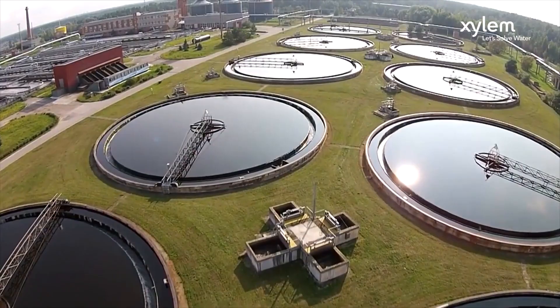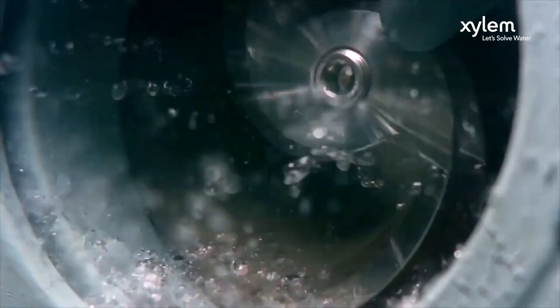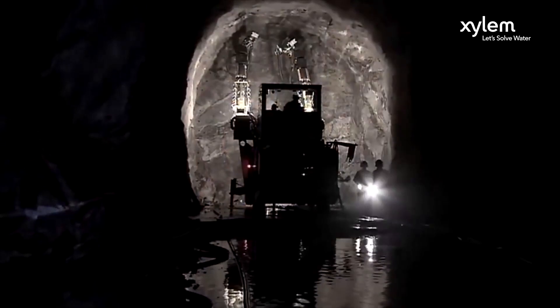Zalem is a leading global water technology company committed to solving critical water and infrastructure challenges through innovation.